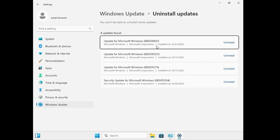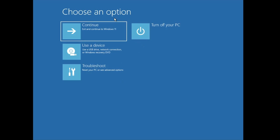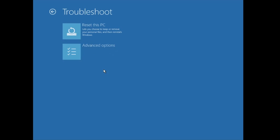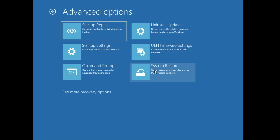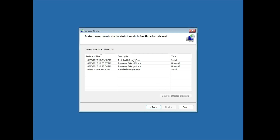Once done, from the left-hand menu click on 'View installed updates.' This will show you recent Windows updates made on your computer. Find the most recent one, click Uninstall, confirm uninstall, and then restart the computer. If the problem is still not fixed, go back to Advanced Options, click Troubleshoot, then Advanced Options, and click on System Restore.